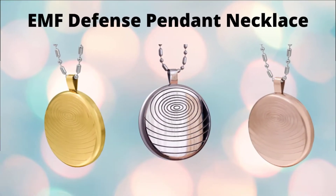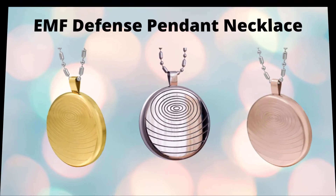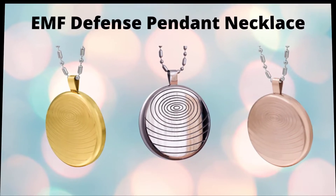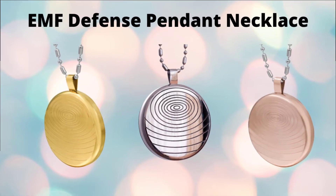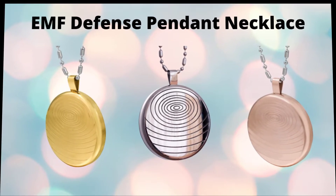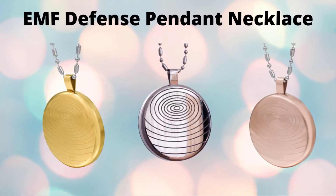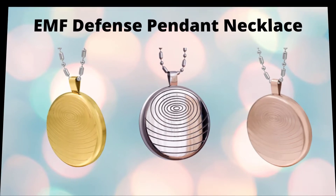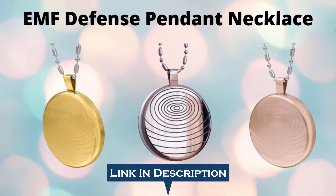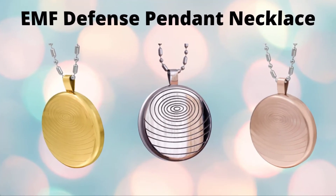Hello! Thanks for checking out my EMF Defense Pendant Review. I assured you that I will give you the worth of your time to watch this review video. In this EMF Defense Pendant Review, I'll go through what the EMF Defense Pendant Necklace does, the benefits, the drawbacks, and a lot of other information that you need to know before making a decision whether it will work for you or not.